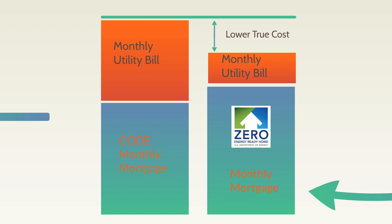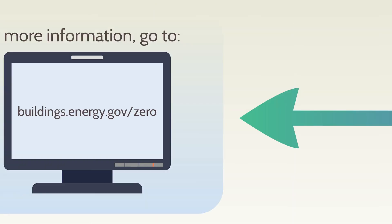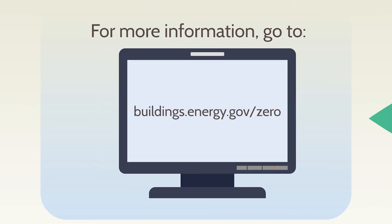In other words, leading experts know it's a great investment to look for the zero-energy-ready home label from the U.S. Department of Energy. It's that easy to buy smart. For more information on how you can find a home with the Department of Energy's zero-energy-ready home label, visit buildings.energy.gov/zero.